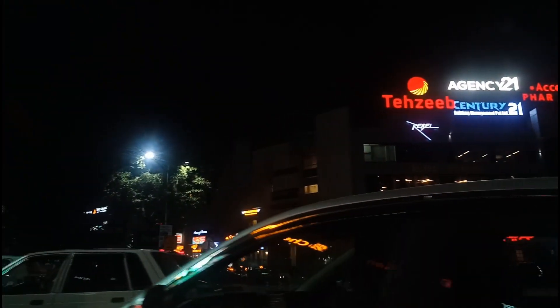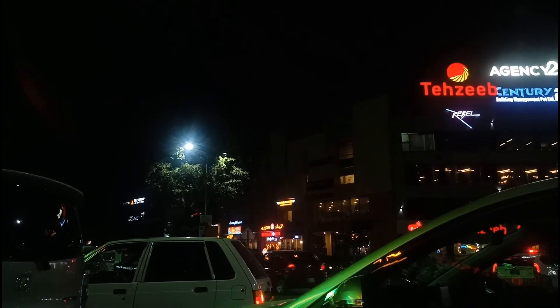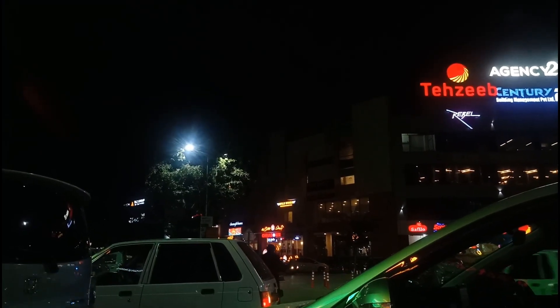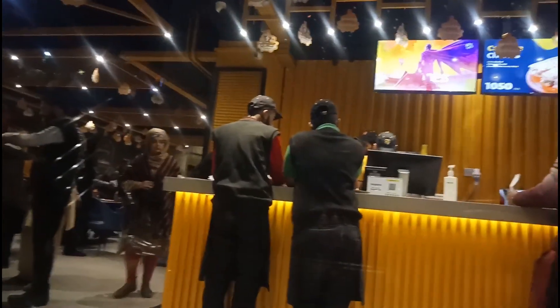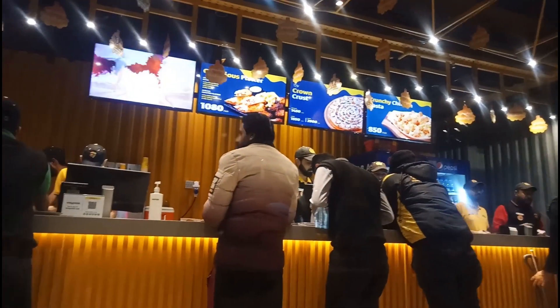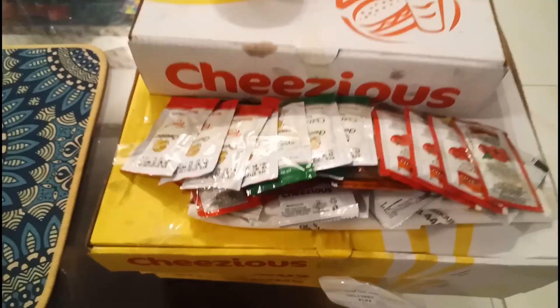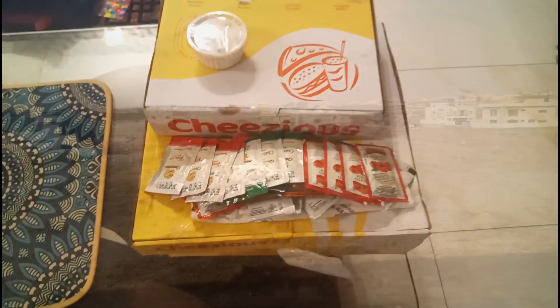Afterwards we got so tired, so we went to Cheesiest to buy some pizza because we got really, really hungry. I think you guys should also try Cheesiest pizza — not sponsored — but their pizza is very delicious and they give you all these sauces and everything along with it.